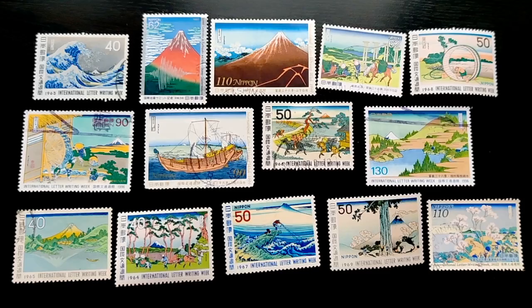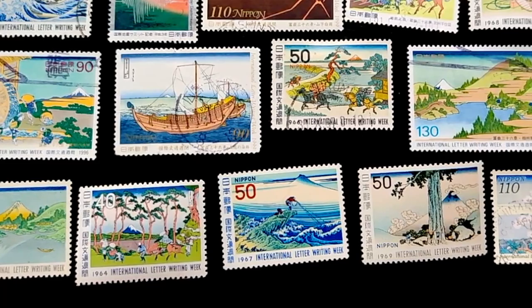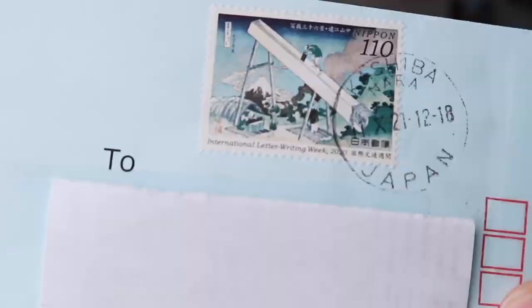Many of these stamps are for International Letter Writing Week, which is an annual series that has been issued since 1958, or the anniversary of the establishment of the UPU — the Universal Postal Union. Often they are set at rates for international mail, so you might actually get one of these if you have any correspondence in Japan. This actually happened to me — my husband purchased something from Japan, and when it came, it included one of these stamps that's part of the set of 36 Views of Mount Fuji. So now I have a cover of it.